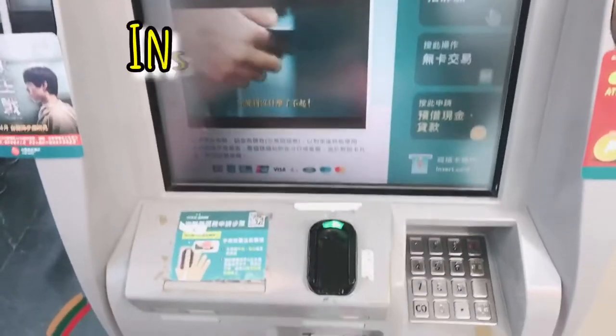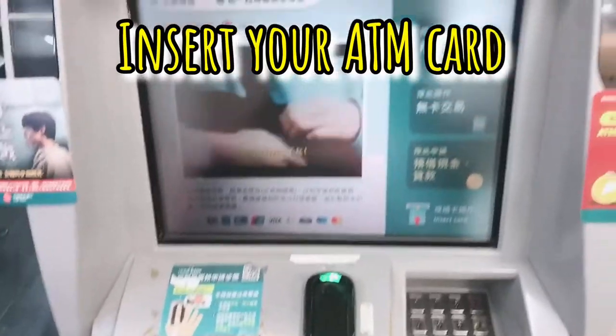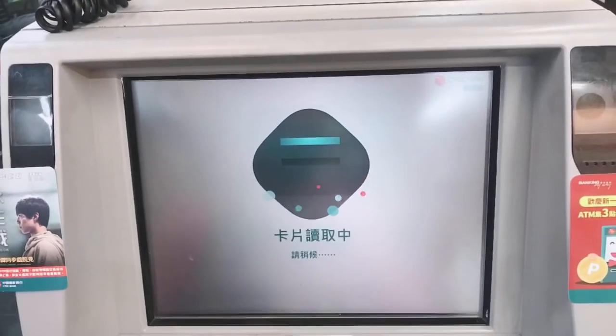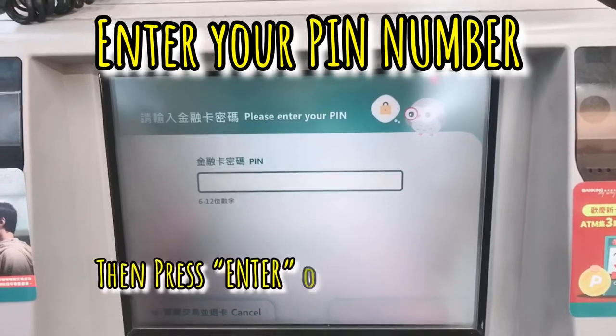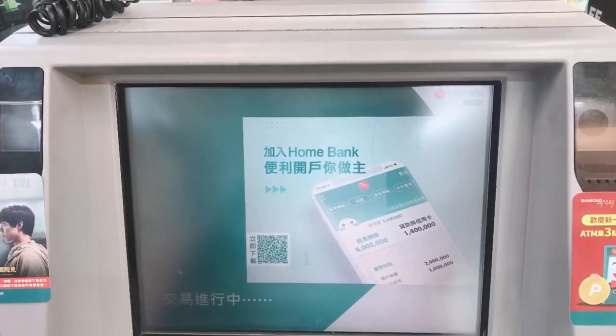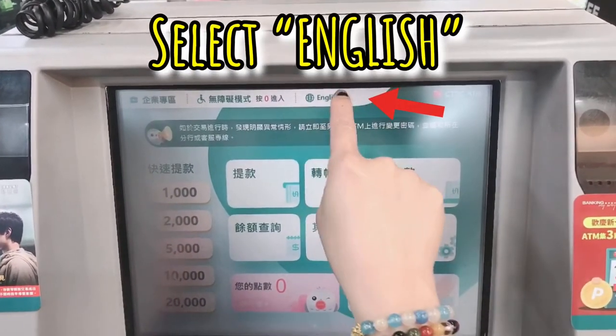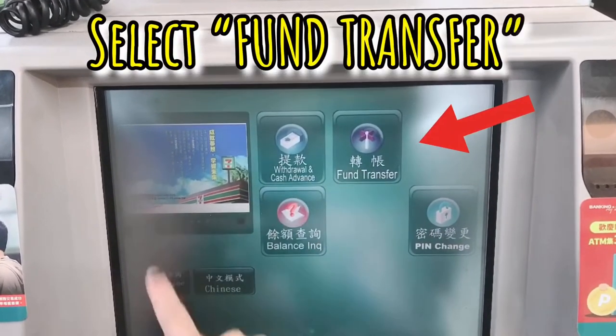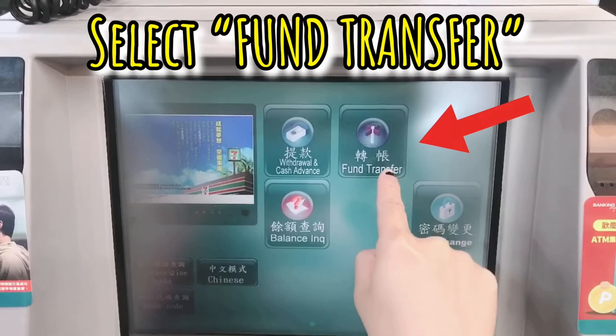So, pasok nyo na yung ATM. Tapos, ilagay mo yung PIN mo. Then, may English dito. Hanapin mo lang yung fund transfer.